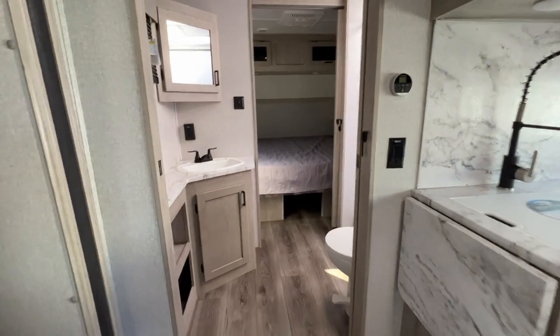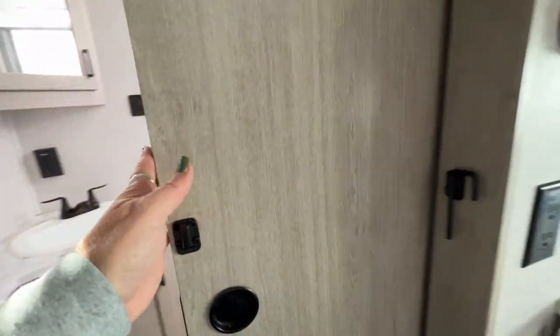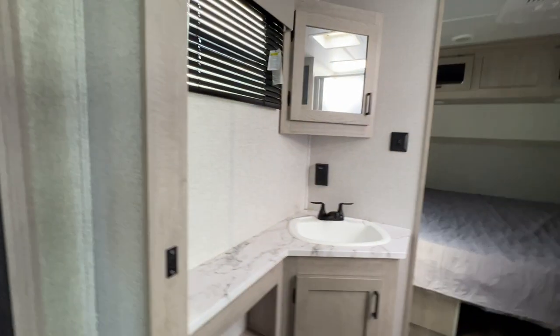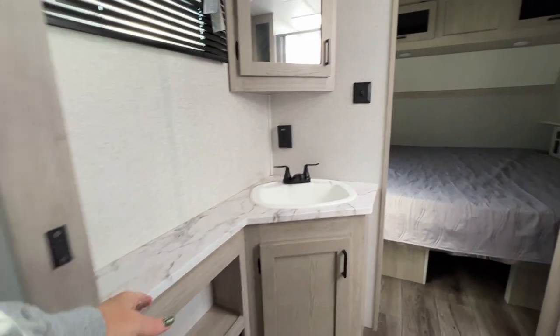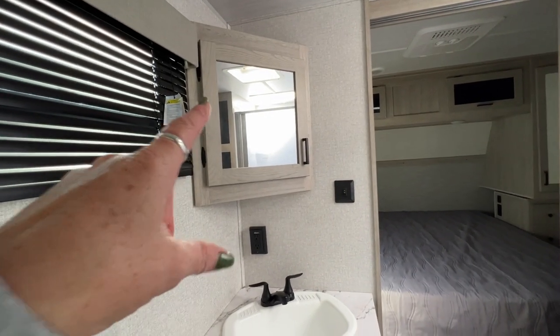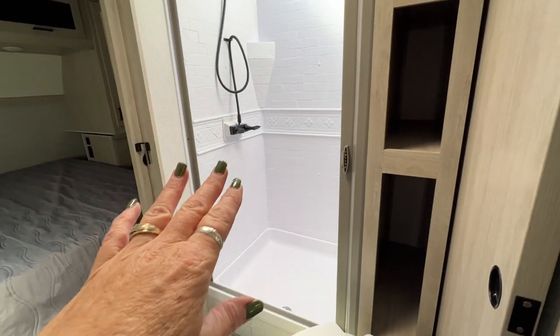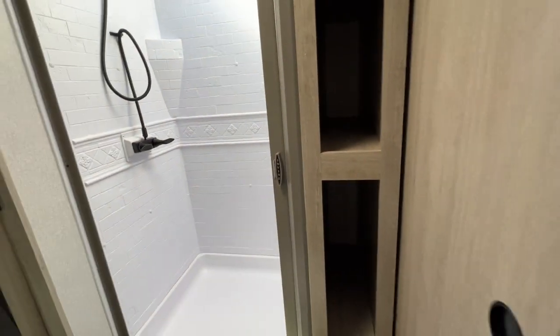It's got a walk-through bathroom with sliding doors so that it doesn't take any of your coach space — it doesn't open up into the room, it just slides away when you're not using it. We've got a nice big vanity with storage underneath and solid surface countertops, a mirrored medicine cabinet, a nice big shower with a sliding shower door instead of a shower curtain, and more storage.